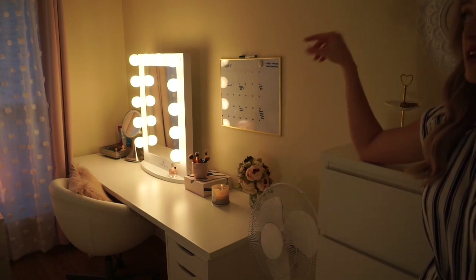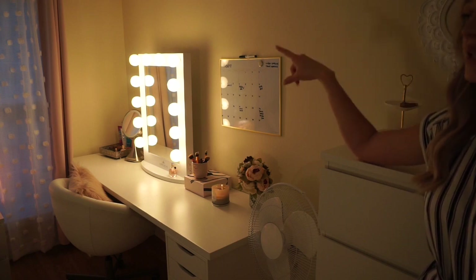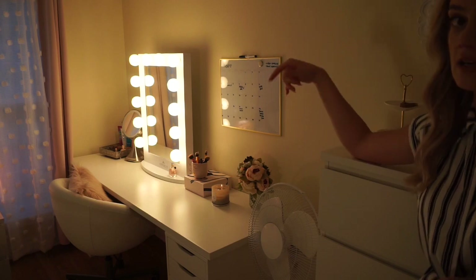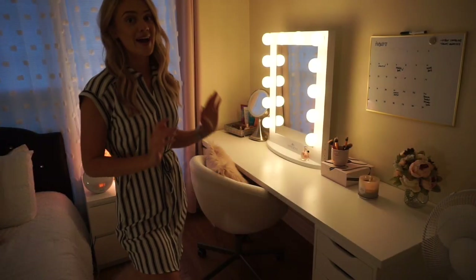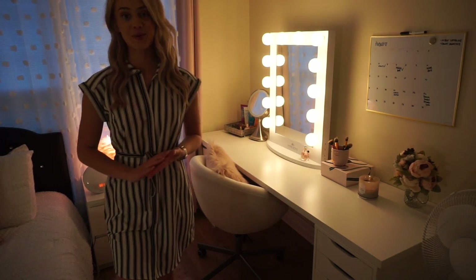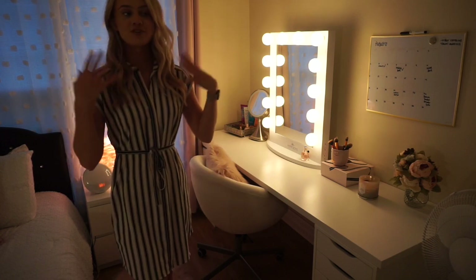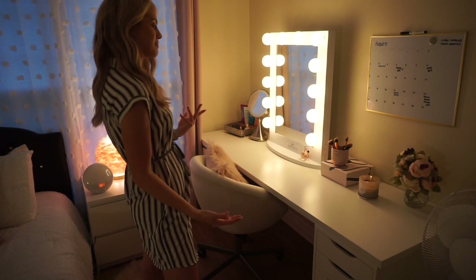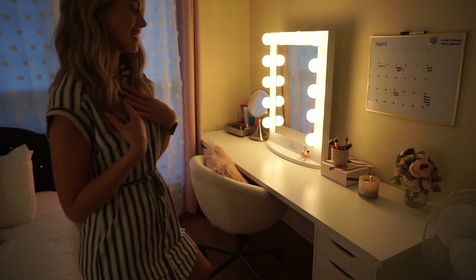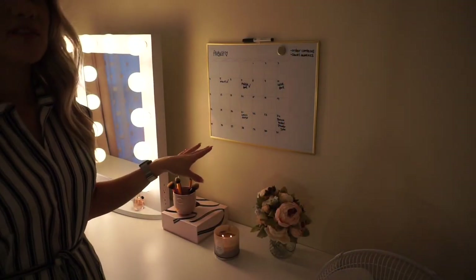Next to my dresser I have an oscillating fan because this side of my condo gets so hot. I have blackout curtains but it really just doesn't stay cool in here during the daytime. Now, this is my absolute favorite part of my room — an IKEA vanity setup that I wanted for a super long time. I finally got it as a treat to myself for getting my own place and I am absolutely in love with it.